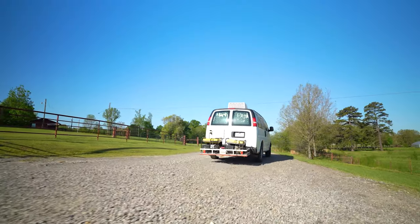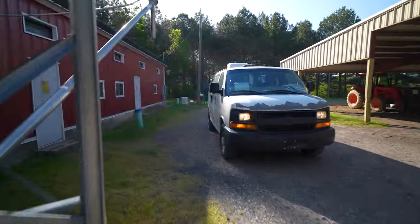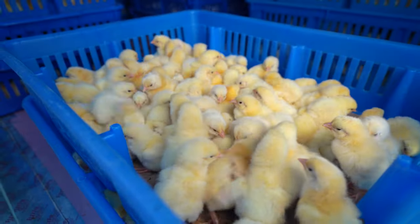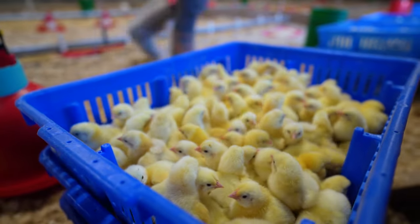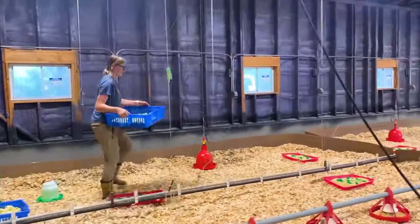If your chicks arrive on a delivery truck, have your driver park as close as possible to the brooding area. Shipments of chicks often arrive in stackable bird crates, which hold about 100 chicks each. Unload crates from the truck one or two at a time and place them on the floor of the brooder. This keeps the chicks contained so you can move easily through the brooder to finish unloading.